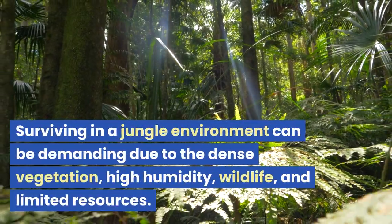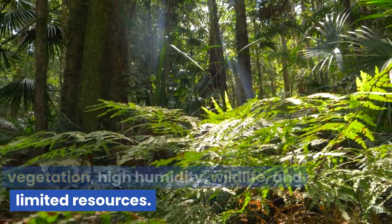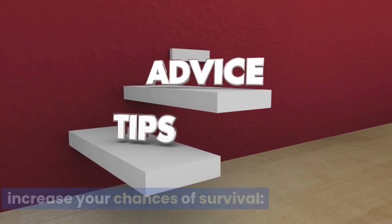Surviving in a jungle environment can be demanding due to the dense vegetation, high humidity, wildlife, and limited resources. Here are some essential tips to help you increase your chances of survival.